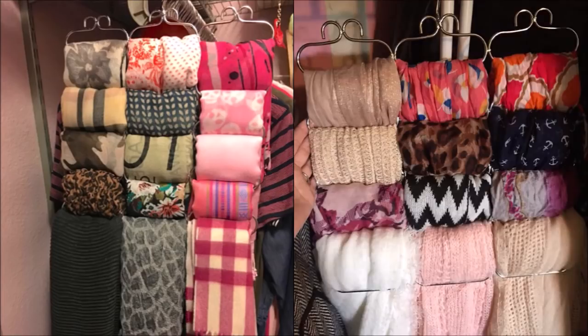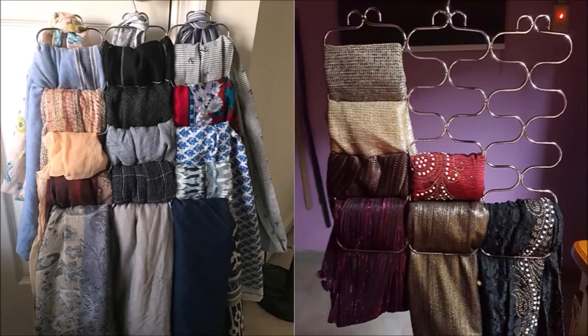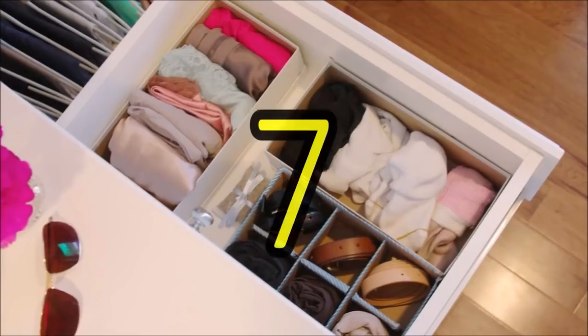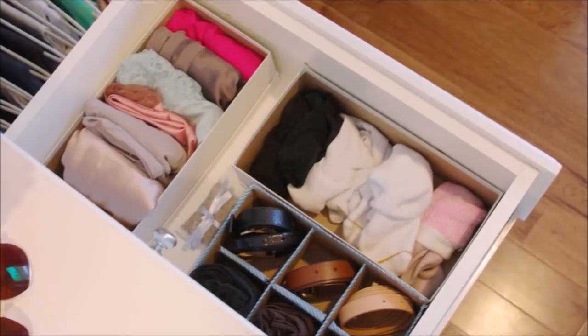Tip 6: You could also use a scarf hanger that stashes away on your closet rod until you need it. It's really sturdy and easy to organize scarves neatly. It holds a large number of scarves and gives them nice organization in a small space so you can see them without having to fold them — the perfect solution for your organization problem.